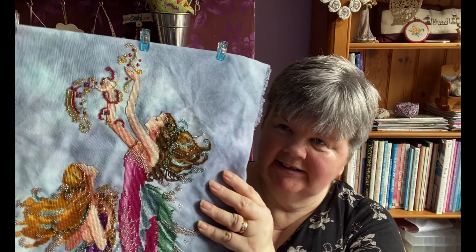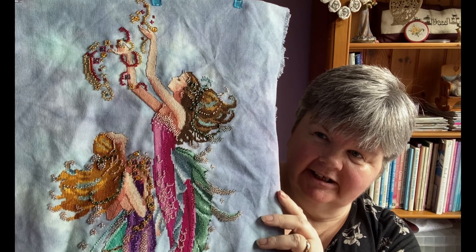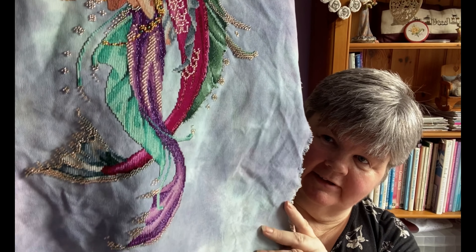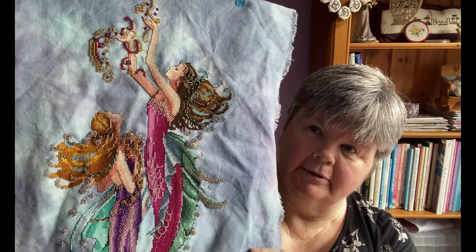As I said, I'm a process stitcher — I enjoy the stitching more than the finishing. So the next ones are finished but not fully finished. This is Mermaids of the Deep Blue by Mirabilia; I did a purple conversion that I found on the internet. I really love this one and will get it framed at some point.